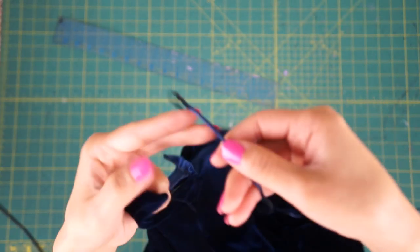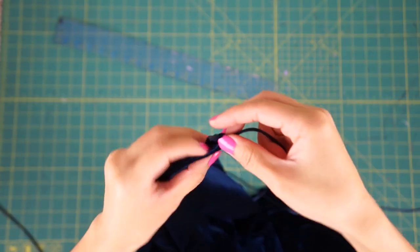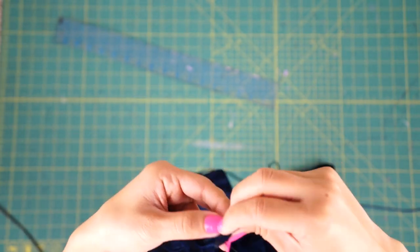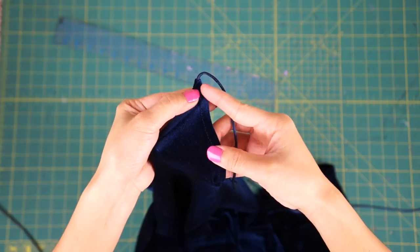Before closing the top corners of the dress, I added in my new straps. I found this matching blue cord from Joann's and all I did was fold over the raw edges to cover it and then topstitched it down.